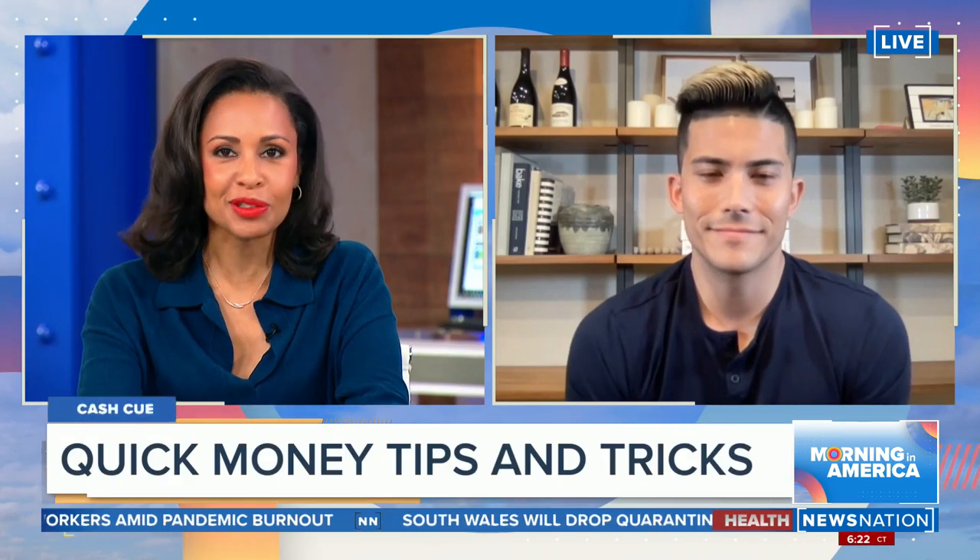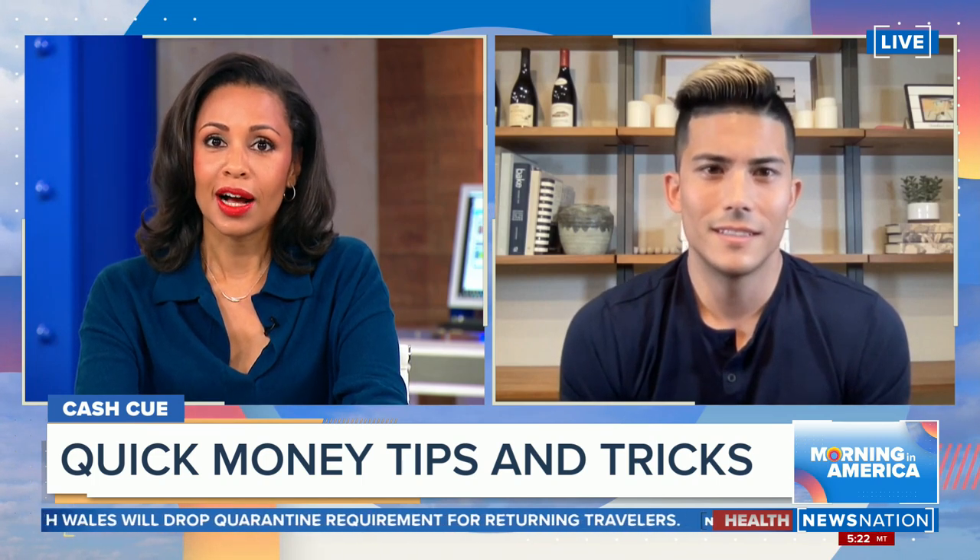We're joined right now by Ryan Panetta, an entrepreneur, social media guru, real estate and e-commerce expert. We want to talk to you about what we can do at home. You gave us those ideas about couch flipping.